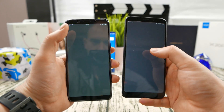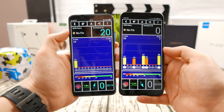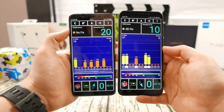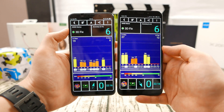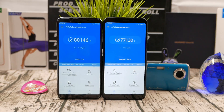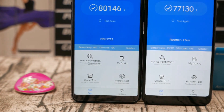I want to first debunk a rumor that MediaTek phones have bad GPS. Here you can clearly see the Oppo F5 on the left gets a GPS signal first, before the Snapdragon 625, inside my house, which is 3 out of 4 stories - a very difficult location to get GPS lock. It actually stays a little bit ahead of the Snapdragon 625 in terms of accuracy of location. The latest navigation version also seems to slightly favor the Helio P23 in the Oppo F5.